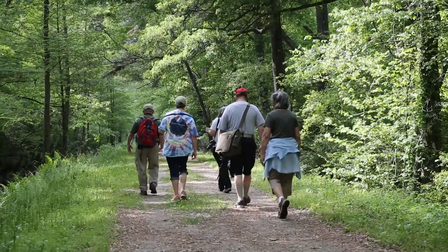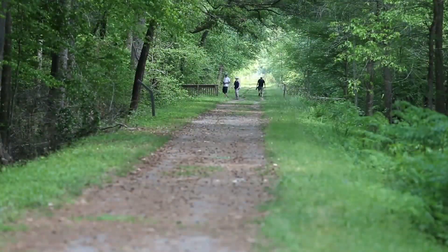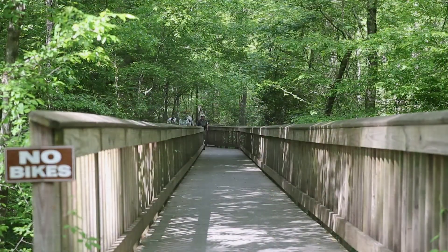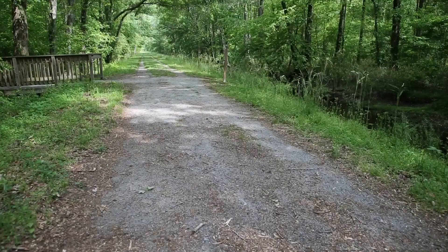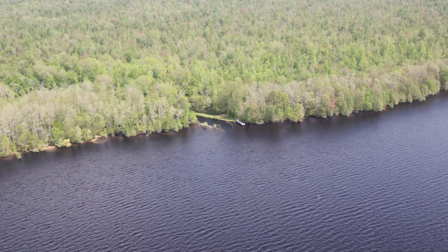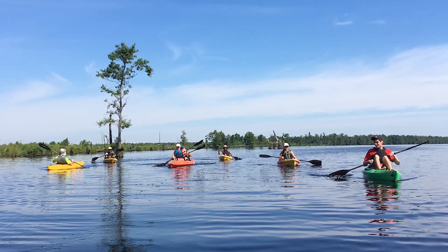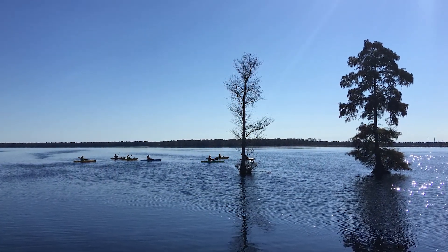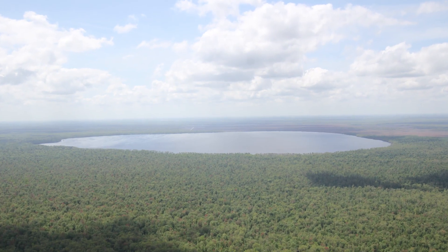Looking to get a more up-close and personal experience? Try a guided nature walk of the Washington Ditch Boardwalk and meander through a portion of the swamp's habitat once surveyed by George Washington. Or experience the unusual and breathtaking Lake Drummond on a two-hour kayak excursion, paddling past great cypress trees rising from the still shallow waters of this 3,108-acre bowl-shaped lake.